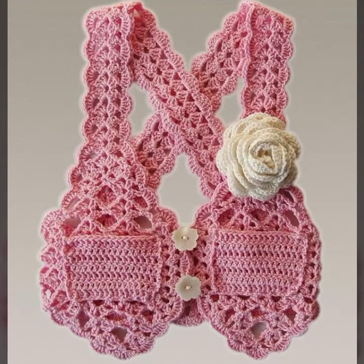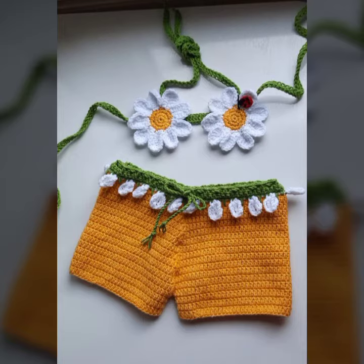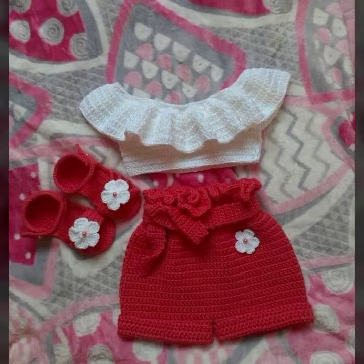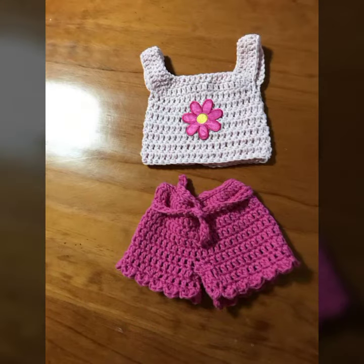Hello friends, welcome back to my YouTube channel. Today I will talk about the most stylish, most winning, most demanding, beautiful baby crochet outfit ideas — different designs, different ideas, different color combinations and contrasts for your sweet babies. Friends, how are you? I'm fine. I hope you are enjoying the best condition of health.